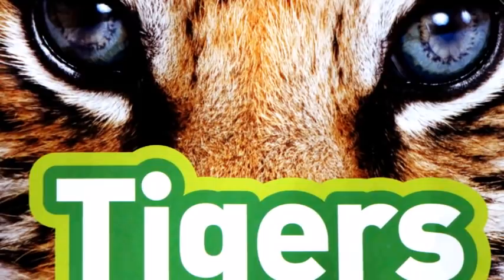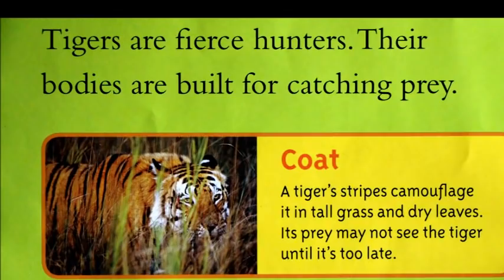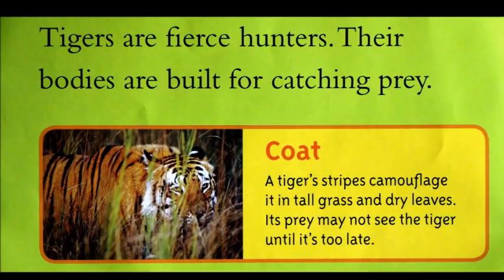Tigers are fierce hunters. Their bodies are built for catching prey. A tiger's stripes camouflage it in tall grass and dry leaves. Its prey may not see the tiger until it's too late.